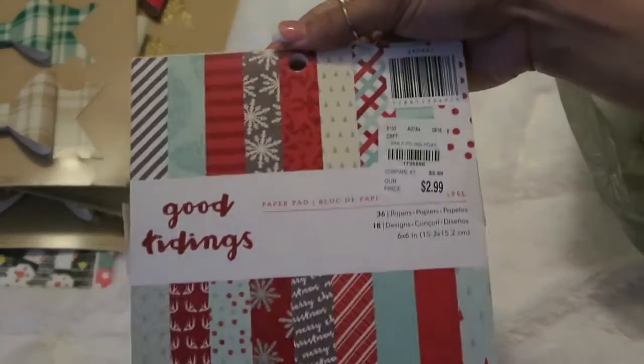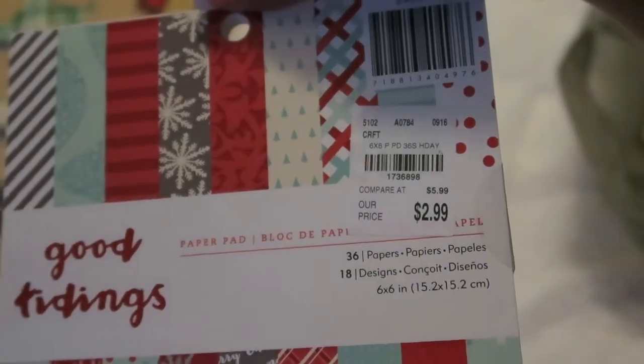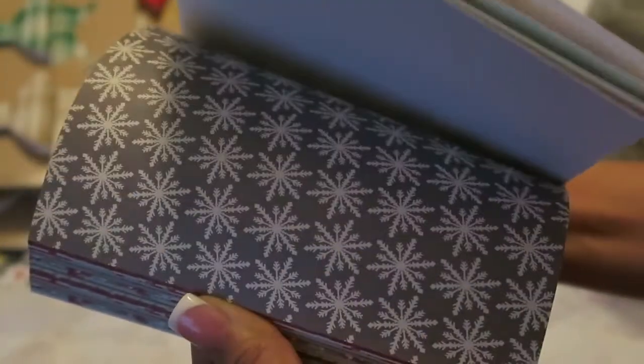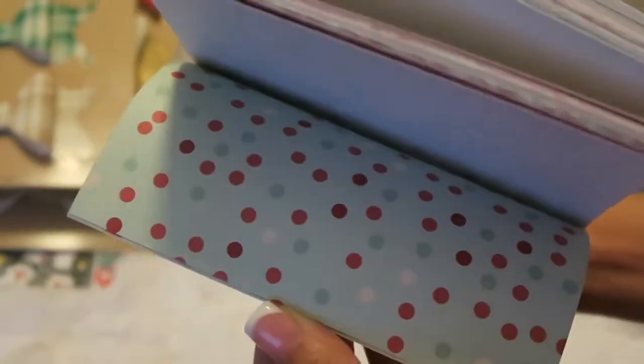I also picked up this Christmas paper pad. I was hoping the craft items would be on sale somehow, but they weren't. But it's alright — there's 36 papers and 18 designs, so let me do a quick flip through. I know Christmas is over, but I can use it next year. So that was cute.